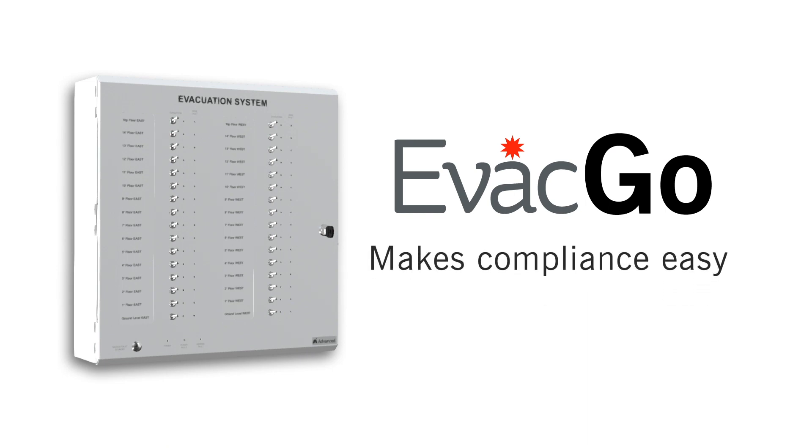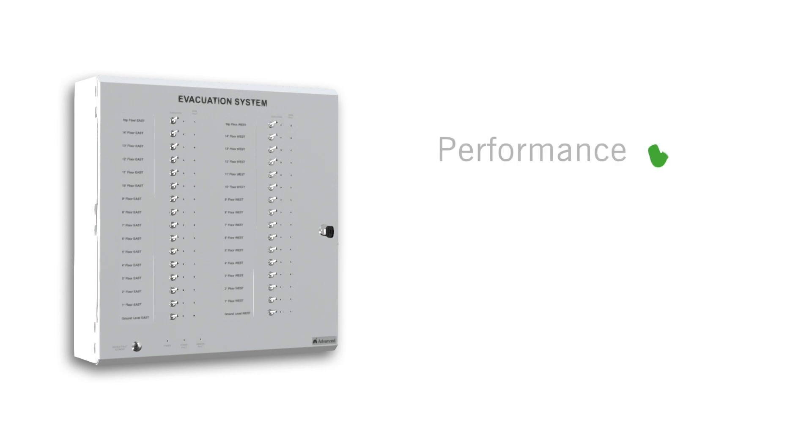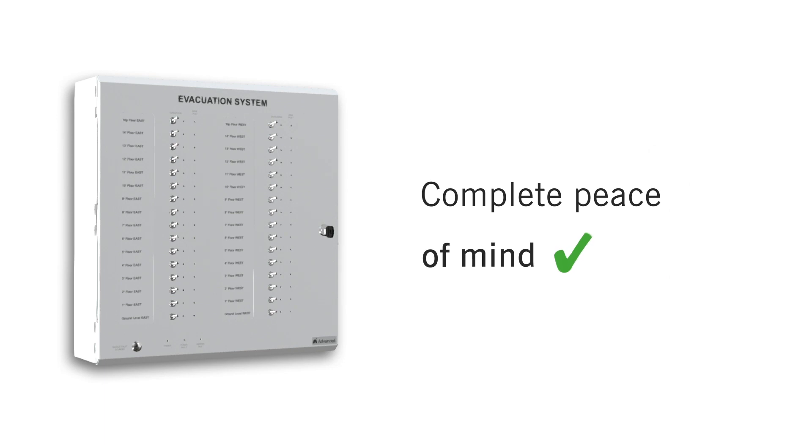And because each panel is made to our high standards of performance, quality and ease of use, EVAC-GO brings complete peace of mind to installers, building owners and residents.